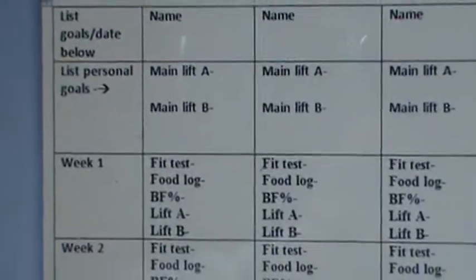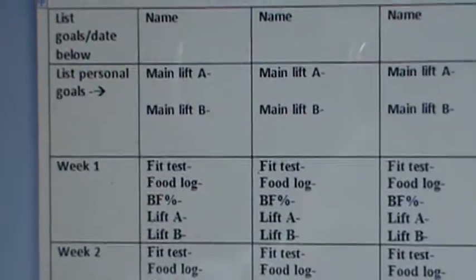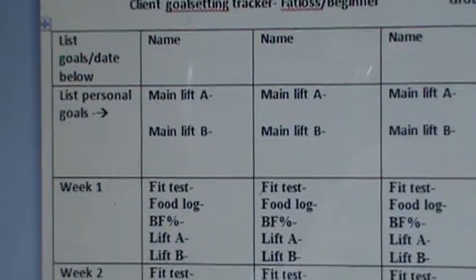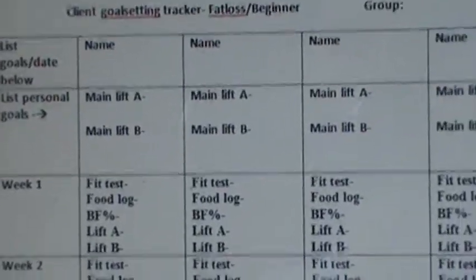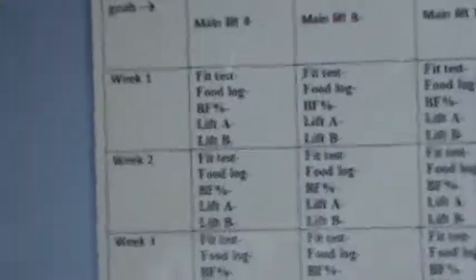From there, we're just going to write down on a weekly basis, week one through eight, their best total in each lift — either lift A and B. Generally, we'll do one main lift a day. If they're recording their food log, we put that in there, whether or not they did it, and then their body fat as well. We can record those. We have a slot next to each week for the eight-week cycle.